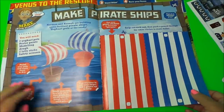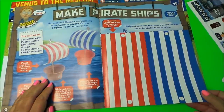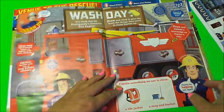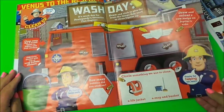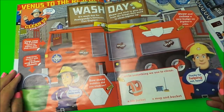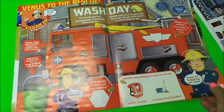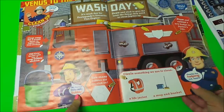Here we have Make a Pirate Ship — all you need are yoghurt pots, paper plates, and modelling dough, two lolly sticks and safety scissors. That looks good fun! And it's wash day for Jupiter, so there are different things to look at there — clean away three messy puddle splats on Jupiter with your stickers. That's good fun, and there's Sam here saying, 'My bucket looks really bubbly — thanks for helping me out, team!'